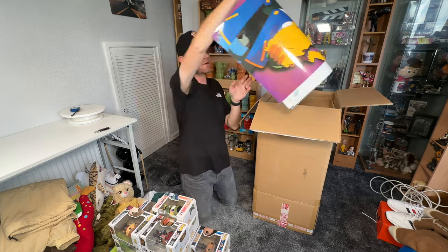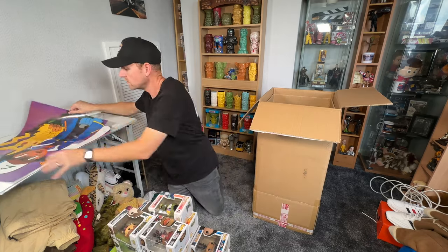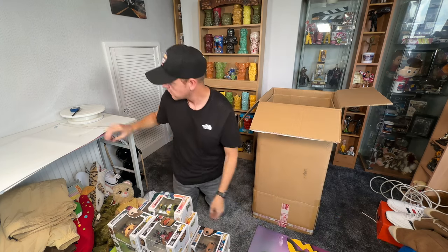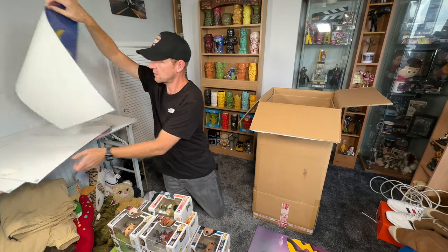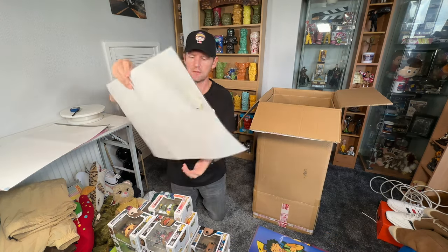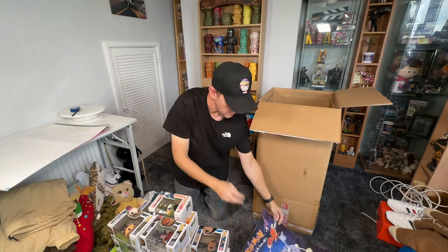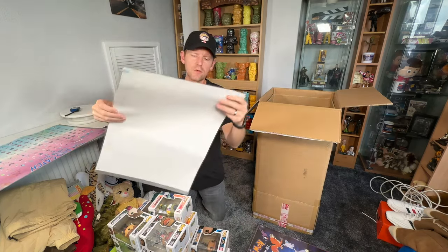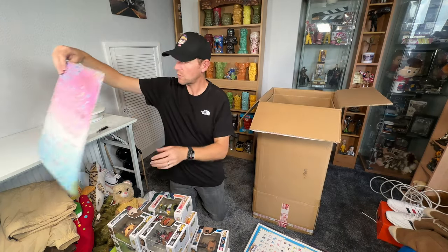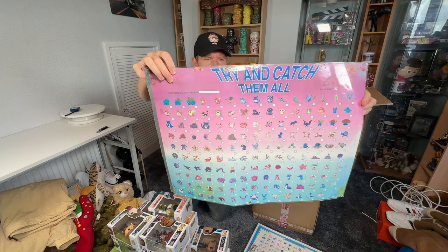A couple more Pop figures, more Dragon Ball Z with damage on the back. Another Venom here - not the same Venom as before - and another Dragon Ball Z. Getting into the bottom of the box - Dragon Ball Z and Thor Ragnarok. What are these? I wasn't aware these were coming - added extras! Some Pokemon like laminated posters. Another Pokemon one. I'll have to look them up to see if they have value. Pokemon - gotta catch 'em all - a Pokemon chart identifying different creatures. Maybe you tick them off as you catch them.